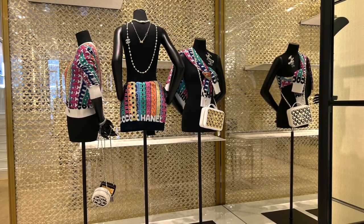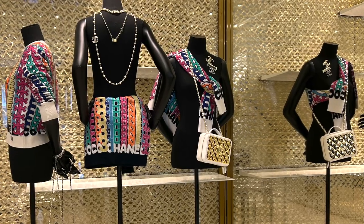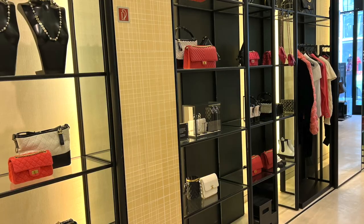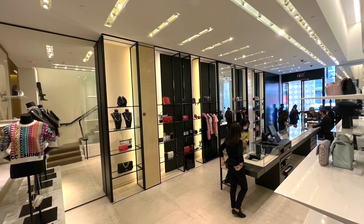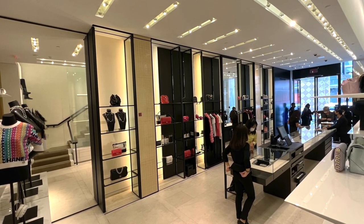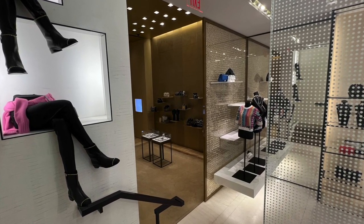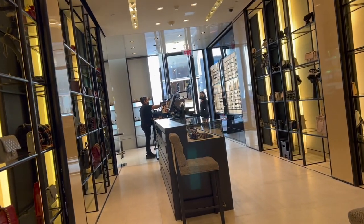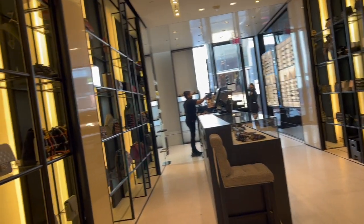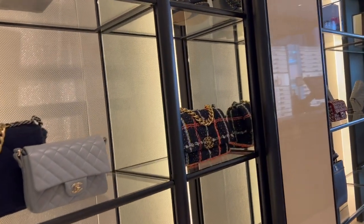I spotted these mirror effect bags — like the clutch, small circle bag, and a vanity case. I knew there wouldn't be any minis available, but I thought I should ask. For the classic flaps, I was told that not only minis and pearl crush minis, but even classic flaps are all sold out. Usually people pre-order a few seasons before, but based on current demand they can't even take any pre-orders at this moment — how crazy.